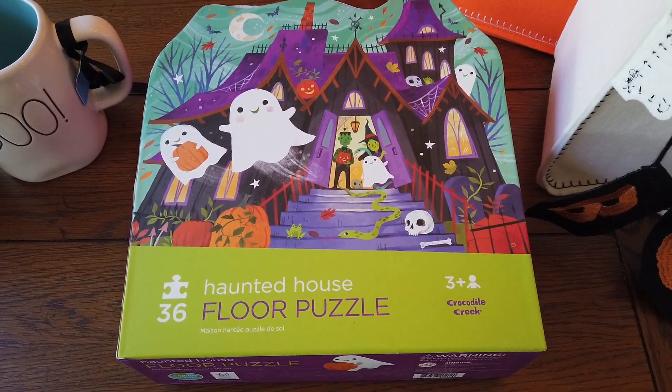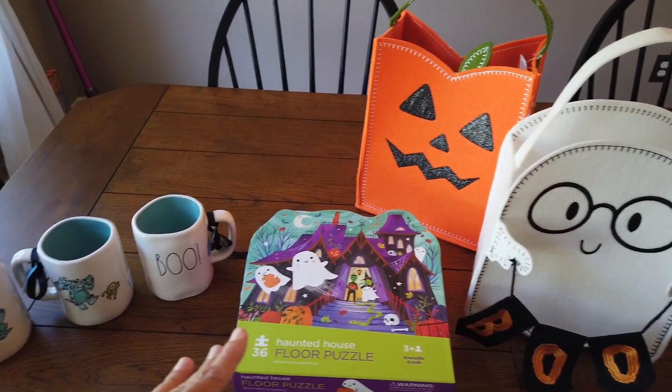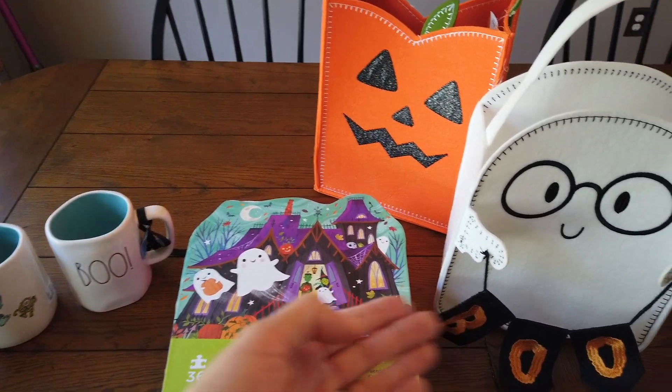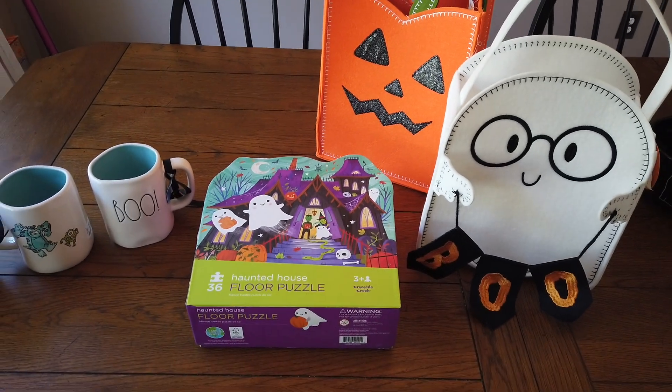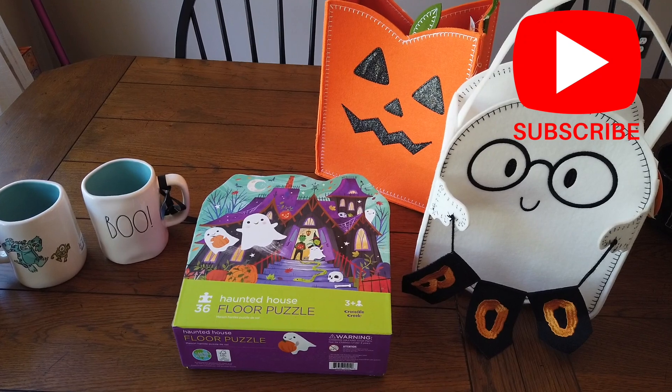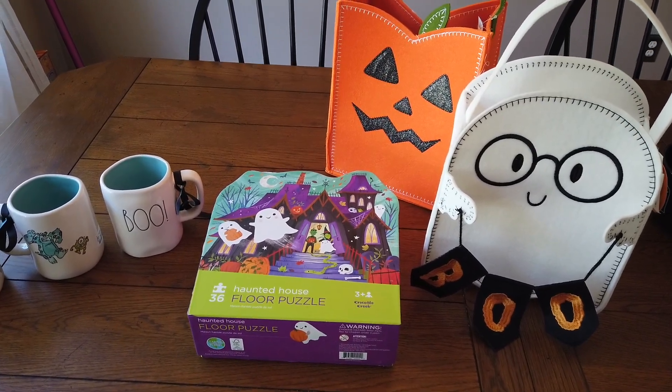All right guys, that's everything! Happy pre-Halloween — I hope that you enjoyed the shop-through, I hope that you're enjoying the voiceovers, and I hope that you enjoyed my mini haul. If you haven't subscribed, hit that red subscribe button and like this video. I'll catch you guys on the next one — take care, bye!